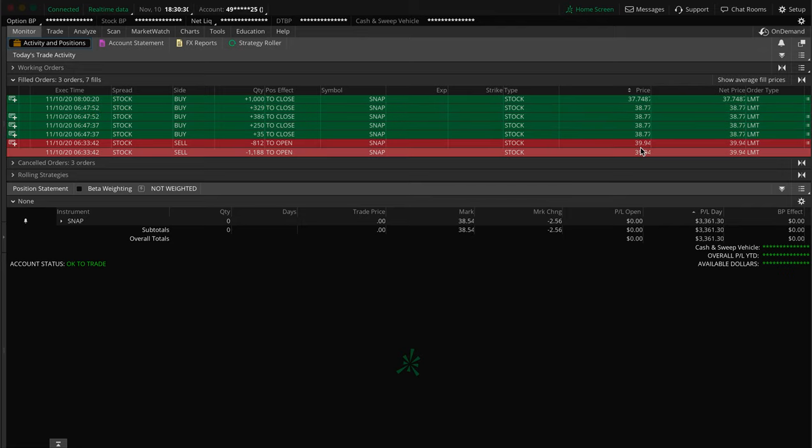I was in it at $39.94. I closed half of it — 1,000 shares. When you're shorting shares, to close the trade you buy back. When you're normal trading, longing the shares, you buy to open and sell to close. In this scenario, I sold the shares to open the trade at $39.94, and then I bought back 1,000 shares at $38.77.